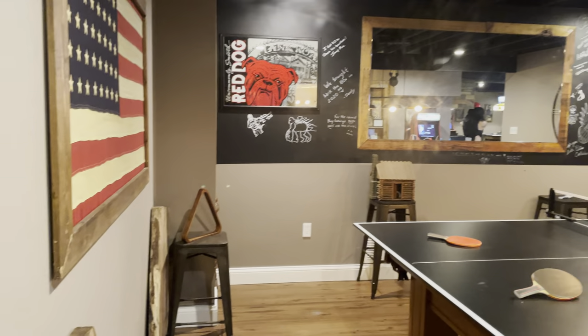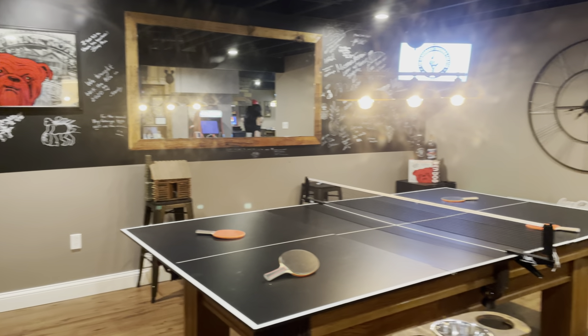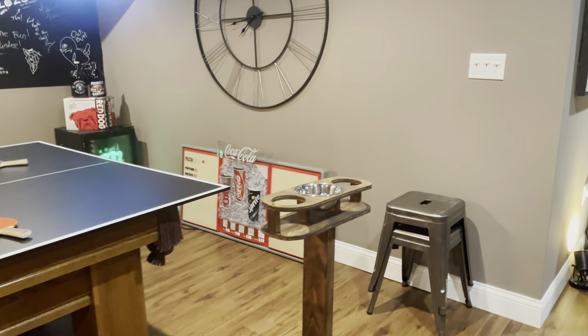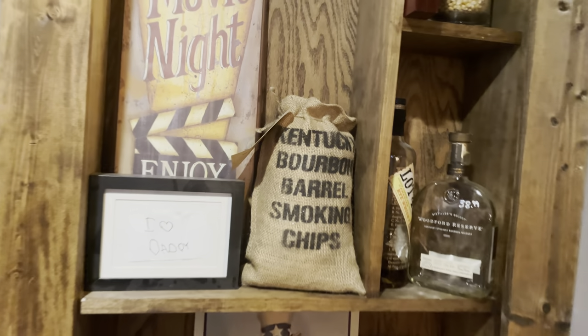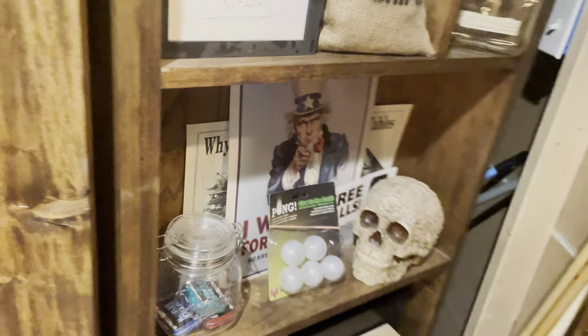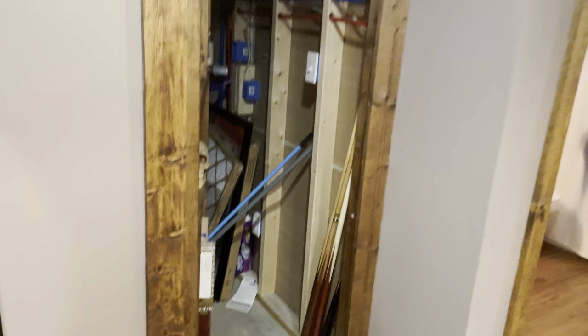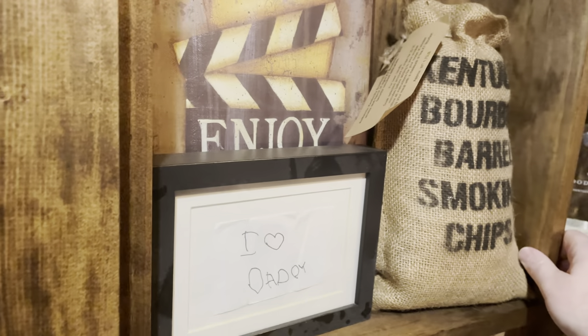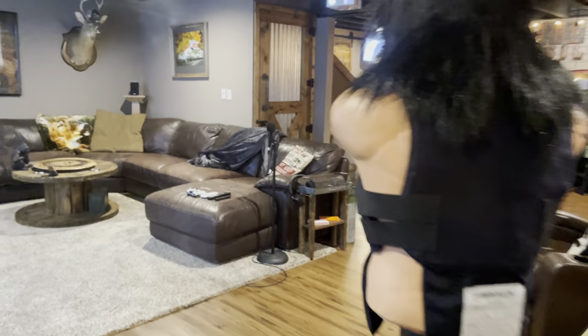Everything down here is pretty much custom done, custom made. If anyone has any questions, feel free to post — I try to get to them as much as I can. Also, the guy that did a lot of the work down here turned this into a secret room. That bookshelf — I haven't done anything in that room yet, but it opens up. It could be used as a safe room or to store guns and stuff like that.